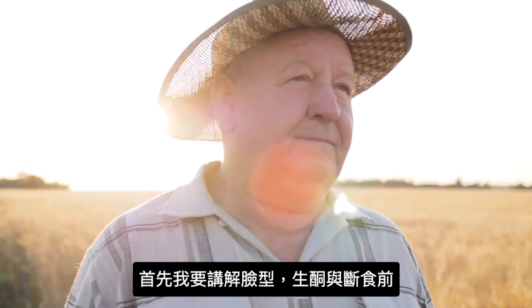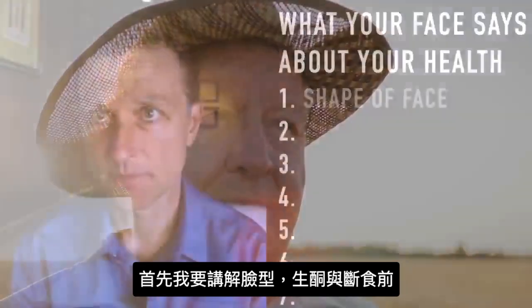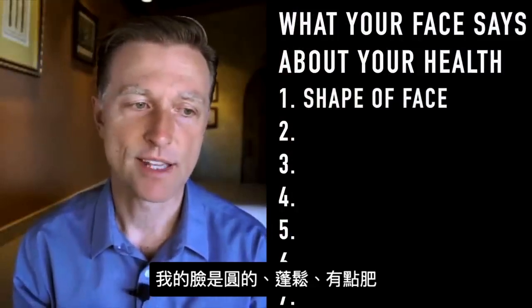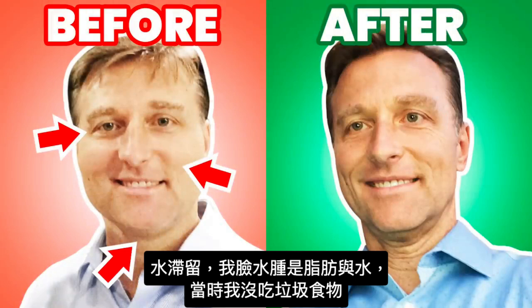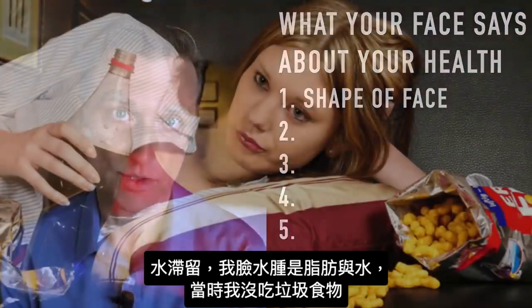The first thing I want to talk about is the shape of someone's face. Before I did keto and intermittent fasting, my face was basically round. It was puffy, it was a bit fatty. I had a lot of fluid retention. It looked swollen, but that was actually fat and water retention.